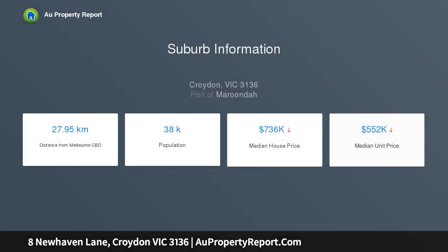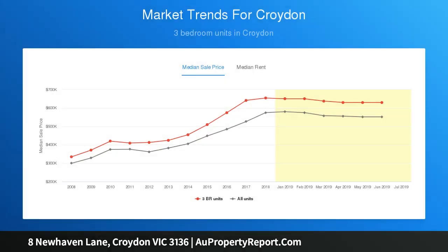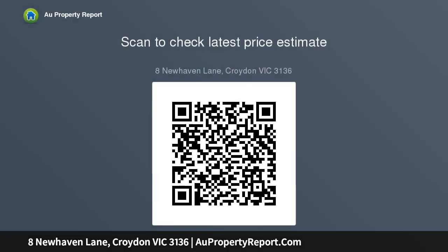Inside, high ceilings, timber floating floors and swathes of natural sunlight enhance a spacious open living and dining room, incorporating a showpiece kitchen with quality appliances. The transition to outside is seamless from here, with a decked undercover al fresco providing the ideal spot to relax or entertain guests.